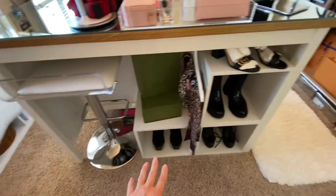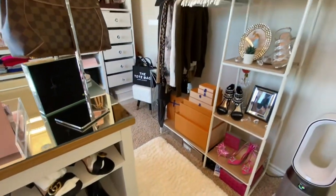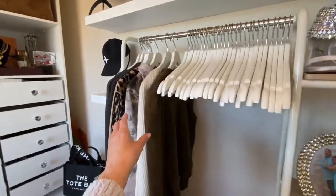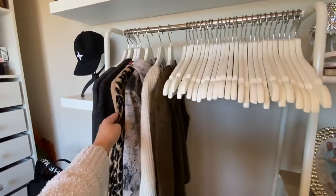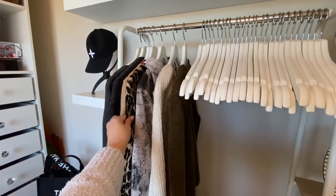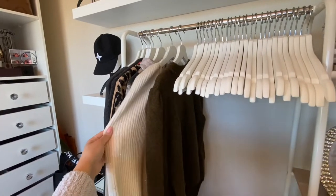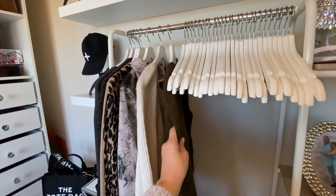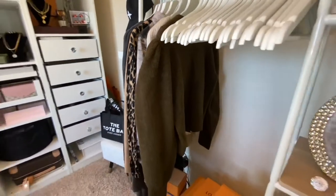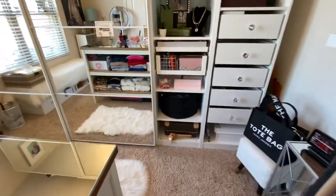I definitely like this setup better. It also provides me the room that I need here and here. I left some essential items here — my comfort cardigans, my dressy cardigans, a hoodie, a nice sweater, my Christmas sweater, and then just another shorter cardigan that's a heavier material.